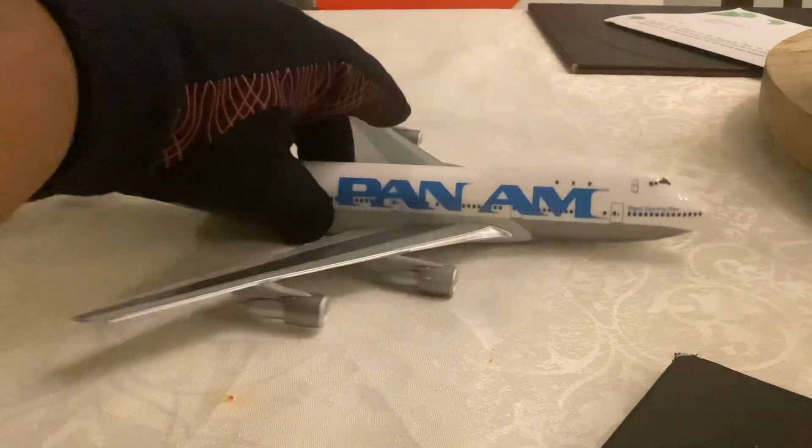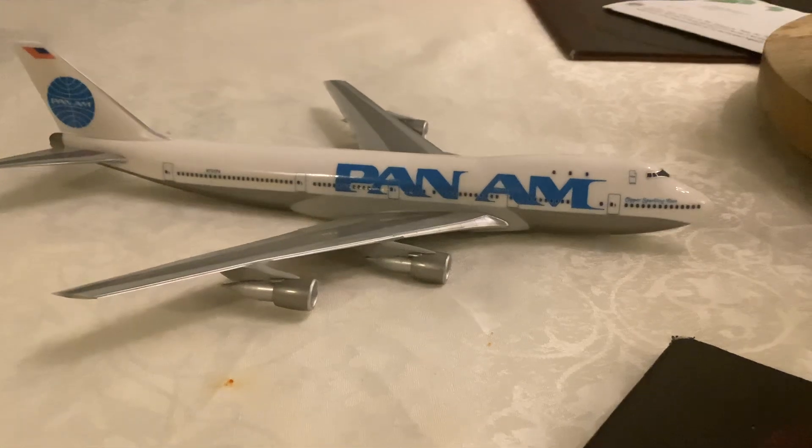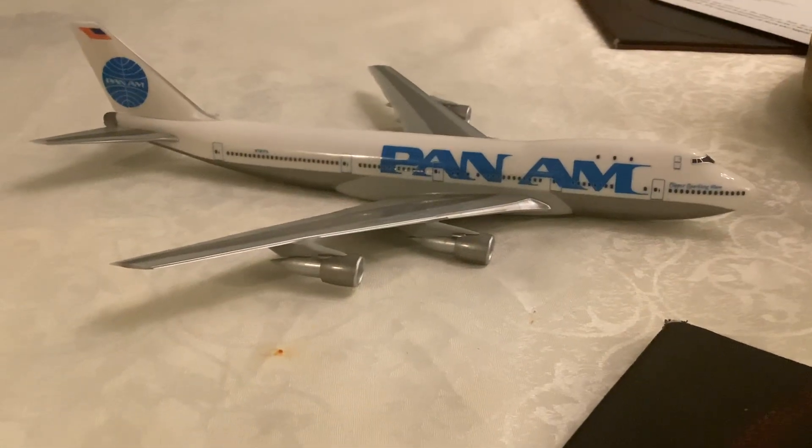Now let's put the box aside and have a look at the model. Here is the model — this is beautiful graphics and very nicely printed. This aircraft is very popular, and back in 1969 it was the original one with the line.